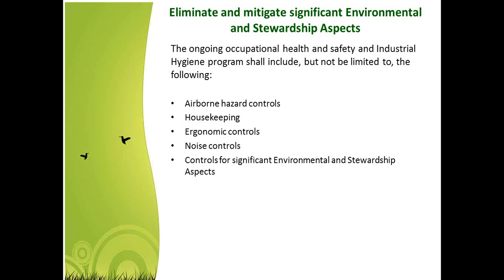The ongoing occupational health and safety and industrial hygiene program shall include airborne hazard controls, housekeeping, ergonomic controls, and noise controls, among others. The applicability of some of these depends on the type of processing you're doing — for example, you may not have equipment that produces elevated noise levels requiring noise controls. Your risk assessment will go through all potential hazards, identify the ones applicable to you, and identify those that need to be controlled.